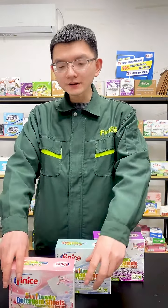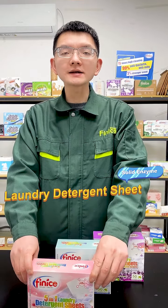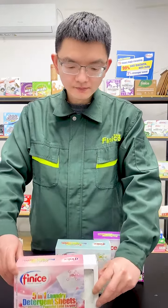Hello, I'm Peter. This is the 5-in-1 laundry detergent sheet with solid enzymes. Now I will show you.